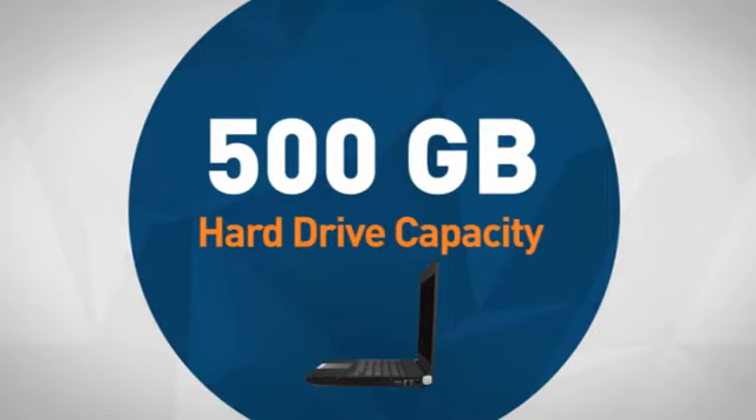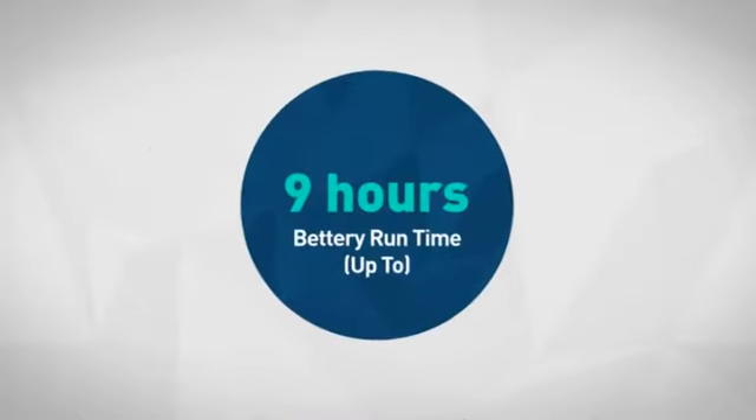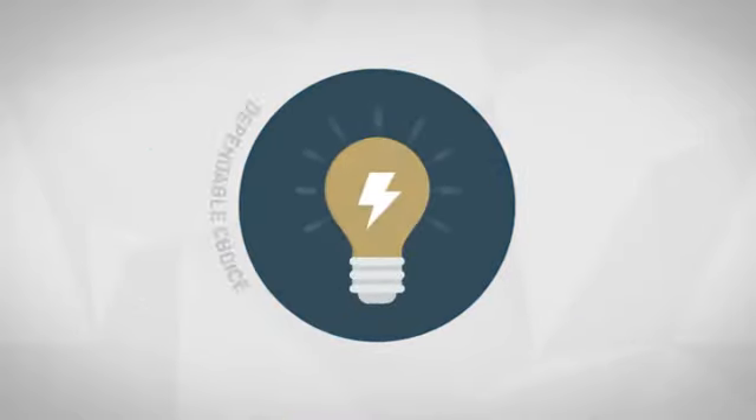Next, the spacious hard drive capacity is sure to provide room for your documents, media and other files. Also, the durable battery runtime makes it a dependable choice on the go.